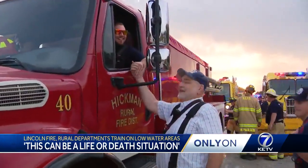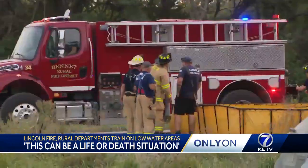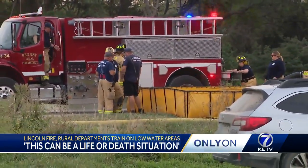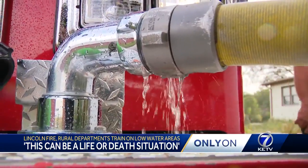Trainings like these improve their skills and their relationship. Any type of training that we do like this puts names with faces, so when that disaster hits or something really goes wrong, we at least know who we're dealing with and we kind of know each other. Sarah Feeley, KETV Newswatch 7.